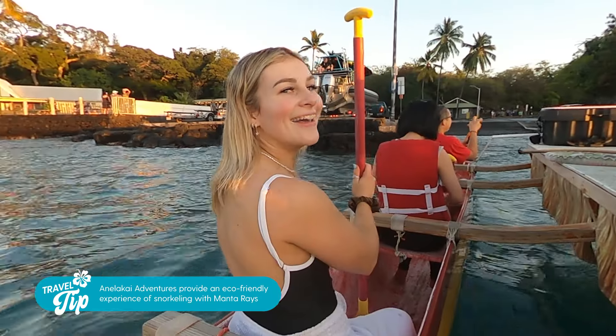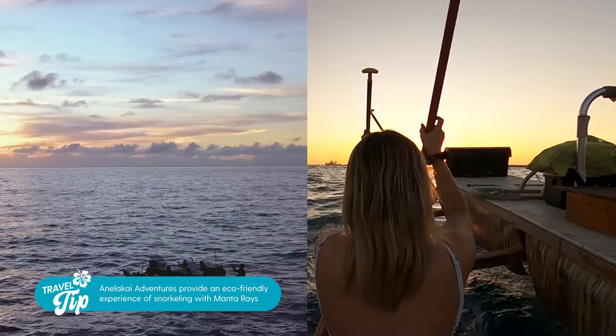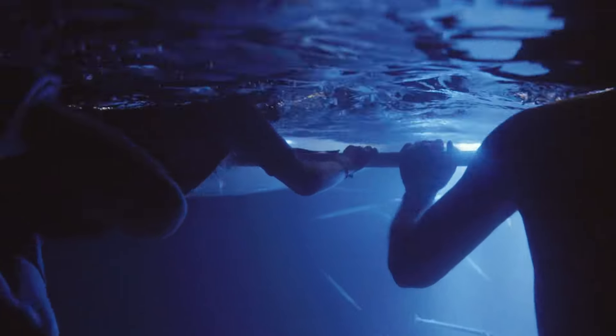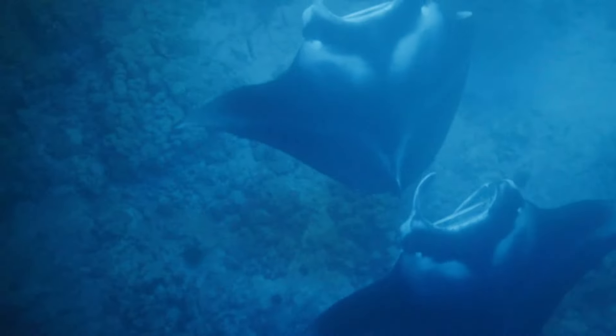Snorkelling with manta rays is a must-do activity. Paddling out, we saw the epic sunset, and when it disappeared is when the manta rays came out to play. It was so surreal to be in the water with these magical creatures.